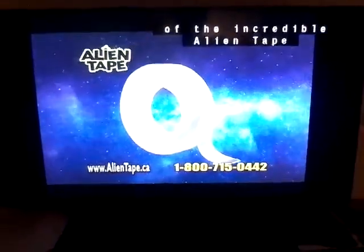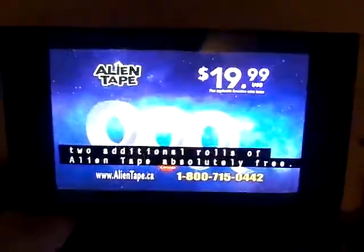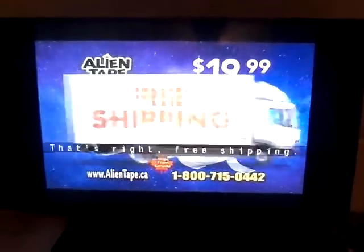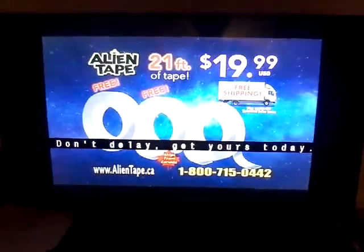Call or go online to get your roll of the incredible Alien Tape for the low-low price of $19.99. Order today, and you can get two additional rolls of Alien Tape absolutely free. We'll ship it to you free — that's free shipping. That's almost 21 feet of Alien Tape for $19.99. Don't delay, get yours today.